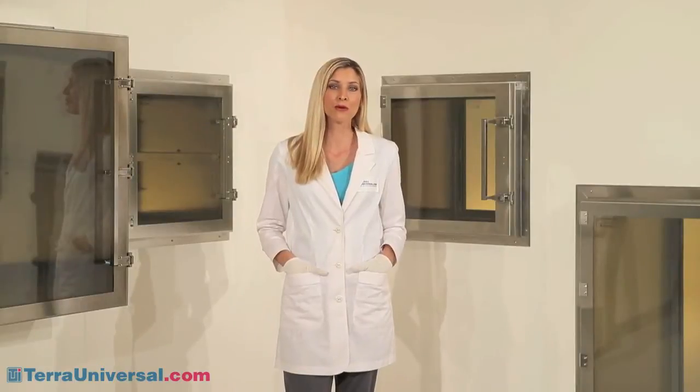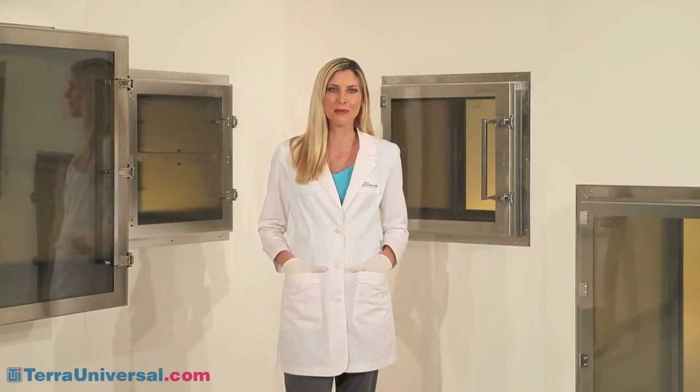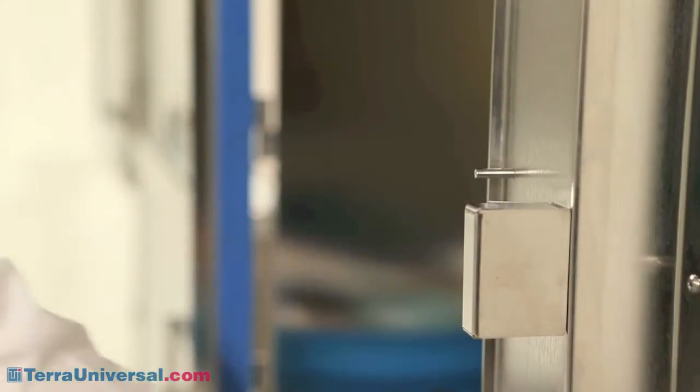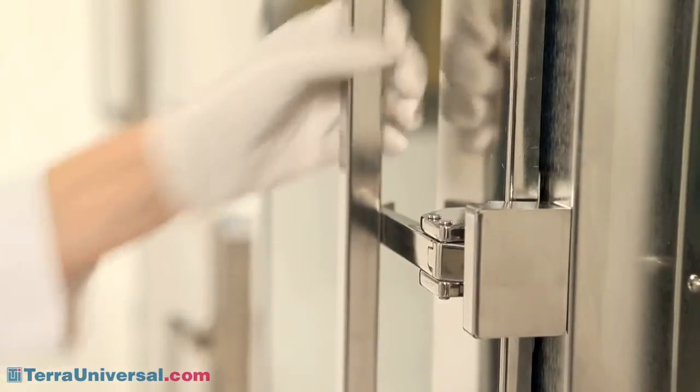Terra's pass-through design and fabrication features reflect over 25 years of product improvement. Latches are 100% stainless steel, either 304 or 316, depending on the chamber material. By eliminating all chrome-plated latches and other parts, Terra prevents flaking, corrosion, and contamination.